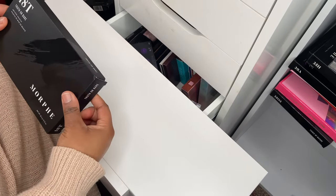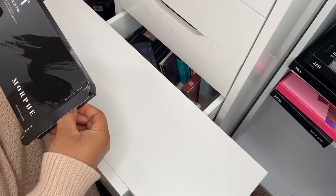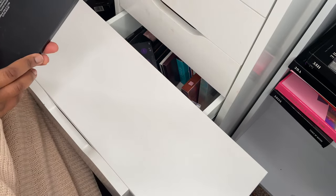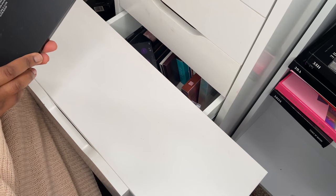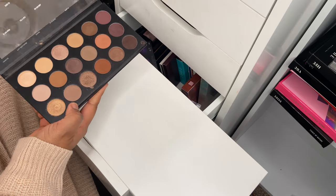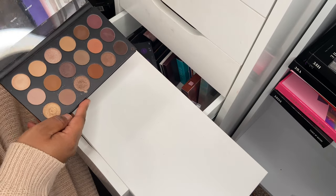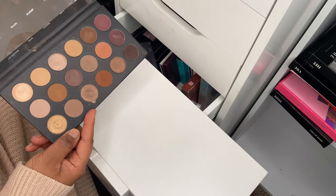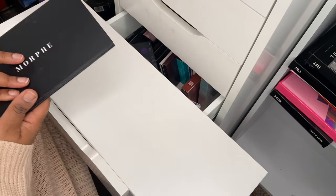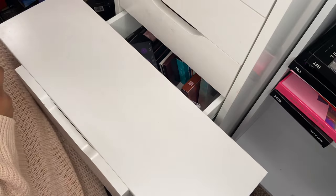Next up I've got another 18-pan eyeshadow palette — this one is the 18T Truth or Bear palette. I've done a makeup tutorial, a date night look, when we first went into lockdown here on my YouTube channel. I do love this palette — it's very easy to use and very blendable.